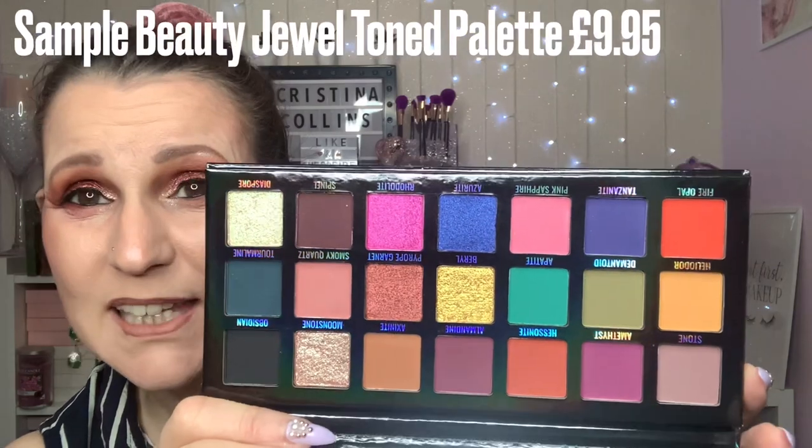I've been looking at this for ages. On Beauty Bay I go through everything, pick what I want, stick it in my basket, and there it stays until they have a sale or I have money — payday or after my quarterly Beauty Bay order. This one is Sample Beauty and it is the Jewel Toned palette. Lovely packaging, and it's repeated on the actual palette itself. You've got a mirror and 21 shades of pure bliss. I've been looking at this for so long.